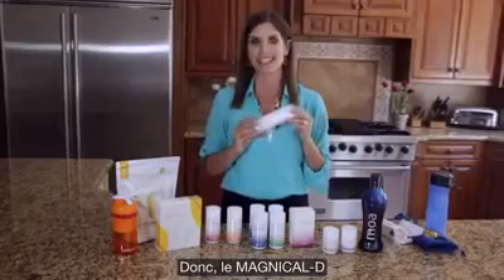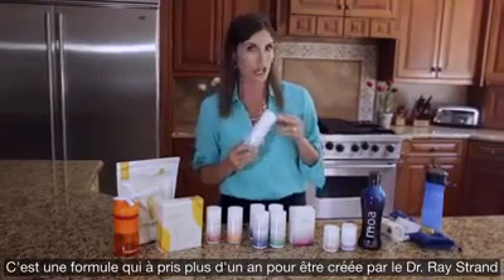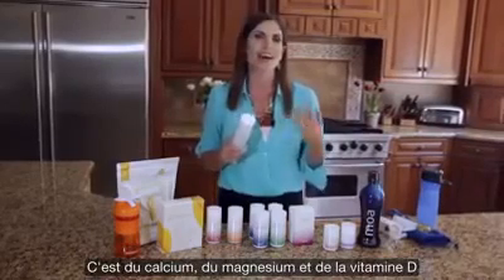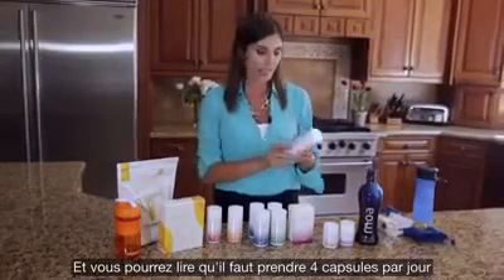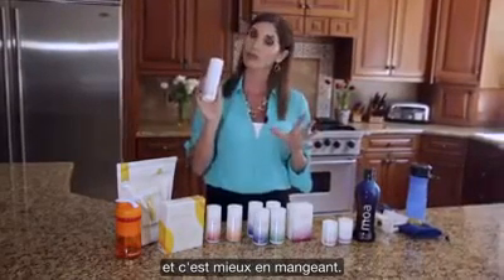Our MagnaCal-D — what is it? It's a formula that took us over a year to produce. Dr. Strand and I worked very closely on this. It's for your bones — it's our calcium, magnesium, vitamin D product all wrapped up in one. The ingredients say take four capsules daily, and with food is preferred.